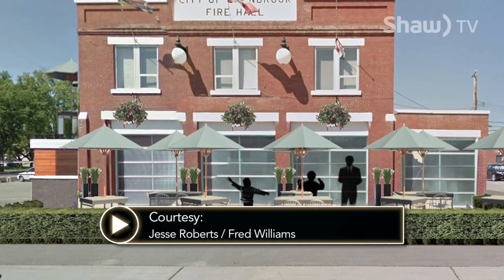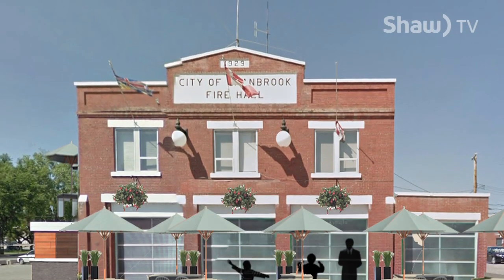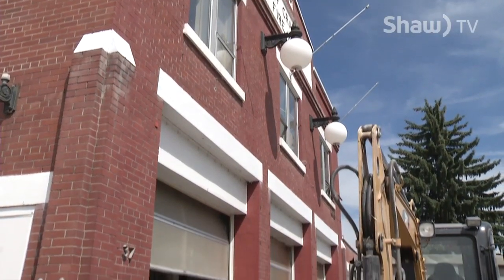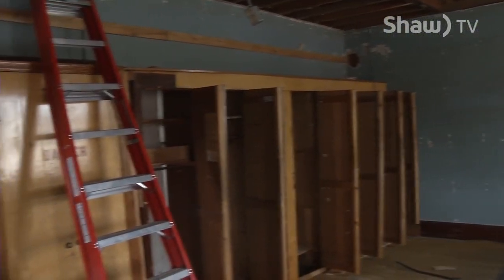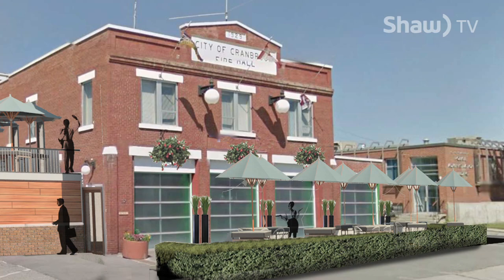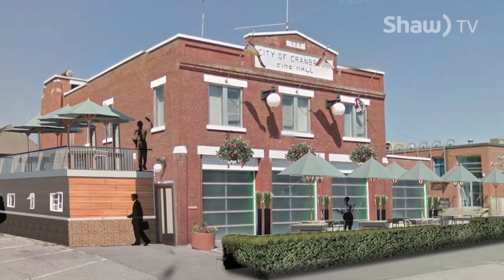Once complete, the design and decor will tell the story of the building. Every corner you look around, there is a really neat, creative way to do something with the bones of this building. There's a lot of painted brick in here that will be exposed. We've uncovered a lot of old rough-cut timbers that we're going to make sure get utilized. It's going to be a little bit industrial, old, heritage, and cool.